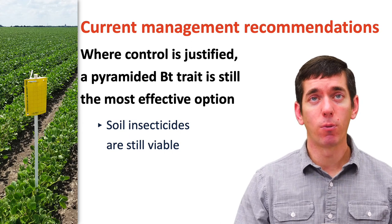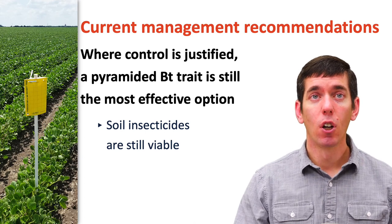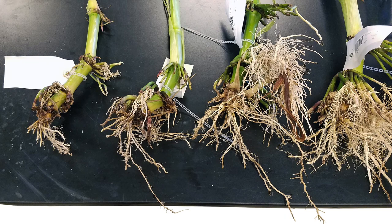Where control is justified, the most effective option we have currently is a pyramided BT trait. There are several soil insecticides out there that are still viable. One thing you want to do in your fields in July and August is to go out and evaluate how well your control options are working. Go out and dig some roots from each different type of control that you're putting out there and evaluate them for damage. It's quite a bit of work, but this will show you the level of feeding that you're having and how well your control decisions are paying off in terms of controlling that target insect.